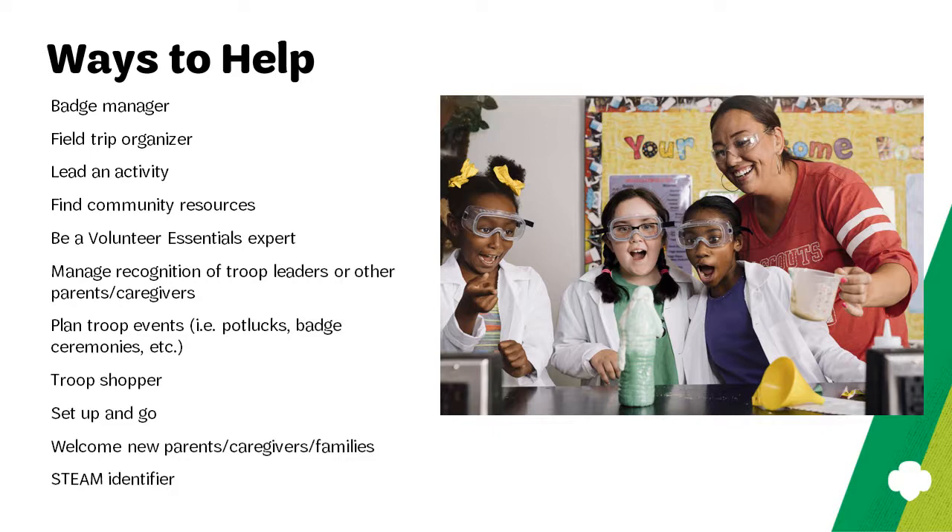Perhaps parents and caregivers could share their expertise by leading an activity. Have you visited the community partner section of the website? There are so many community partners from which to choose. Perhaps a parent caregiver's only job could be to keep track of new additions and find experiences when the troop is ready for them. Volunteer essentials is crucial to the success and safety of your troop — maybe you could have a parent whose role is to become well versed in volunteer essentials and support you in policy compliance.